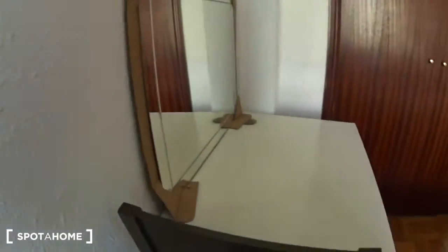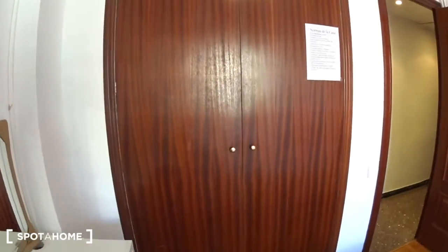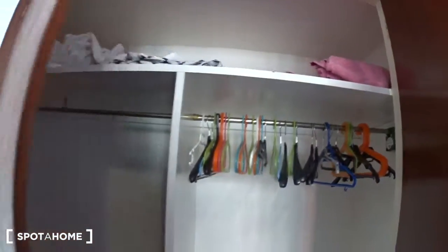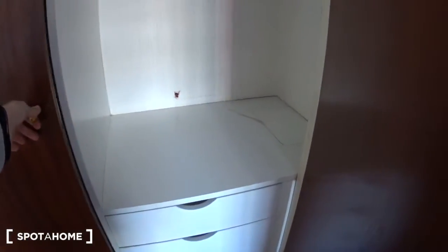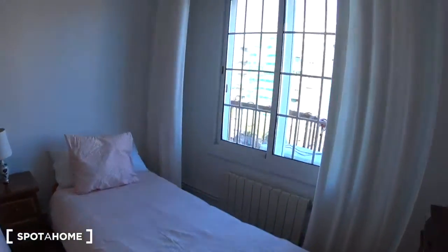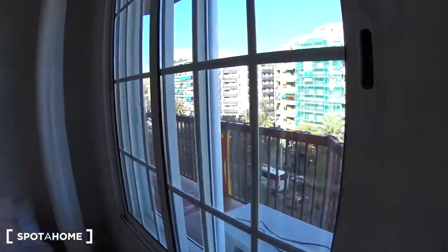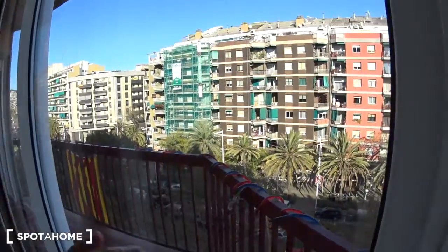And this is the second desk right here. There is a large closet so you can store all your stuff. You have a bar with hangers here and here as well, some shelves and some drawers. There's also a radiator here.